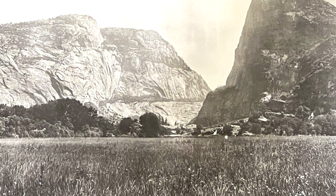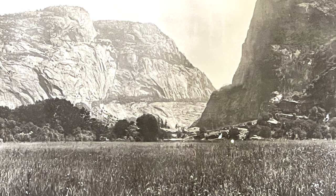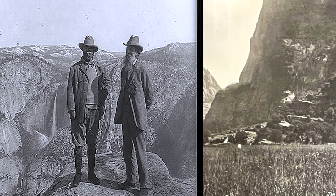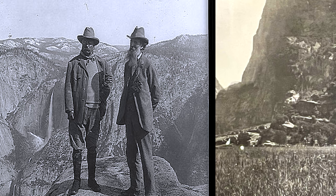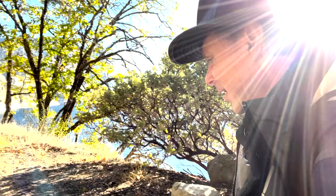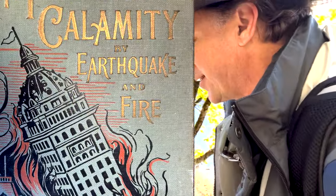Here's what the Hetch Hetchy Valley looked like before it was filled with water. President Teddy Roosevelt visited Yosemite in 1903 and was guided by none other than naturalist John Muir. Roosevelt was so moved by their conversations that he expanded the national park system and the national forest. When San Francisco applied to Congress to have the Tuolumne River dammed at Hetch Hetchy, he vetoed it. But in 1906 the San Francisco earthquake happened — the big one — and San Francisco ultimately won the war, with President Wilson signing the Raker Act, clearing the way for the dam to be constructed.